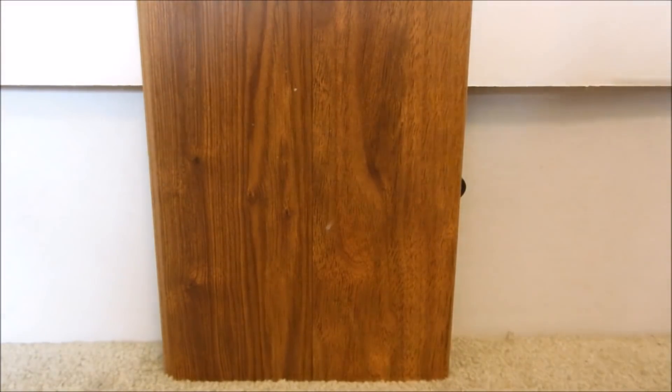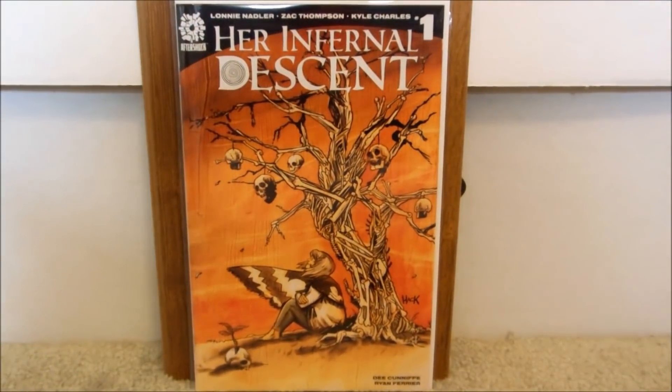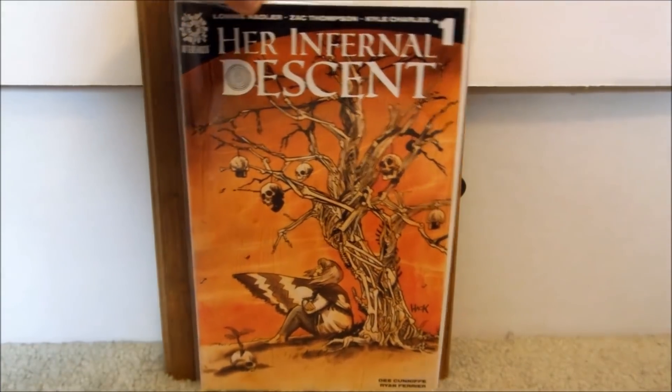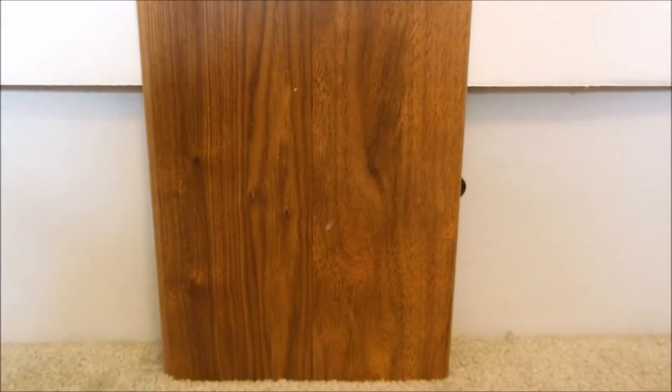Next up is from Aftershock — they use very quality paper. This is called Her Infernal Descent issue number one. This is the variant, so there is a regular cover and the variant. I tend to get the variants. I absolutely like this cover. I don't know what it's about, but I guess you'll have to read it to find out. Decent looking cover and a $3.99 price tag. They use really good paper stock, so worth checking out.